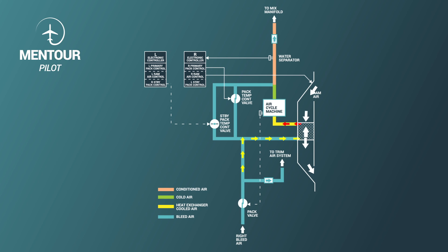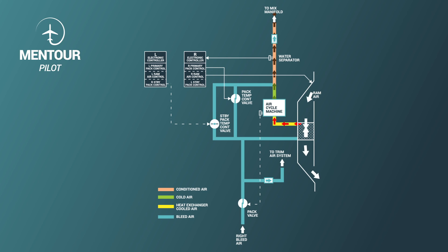After the heat exchanger, the air moves into a refrigeration unit called an air cycle machine. Then it goes to a water separator that removes moisture from the air — that's why you always feel so dry when you've been flying, especially long haul. After this process the air is now very cold. Depending on the temperature we want, we can add a little bit of bleed air that has been rerouted past the refrigeration system to mix in hot air and set the final cabin temperature.